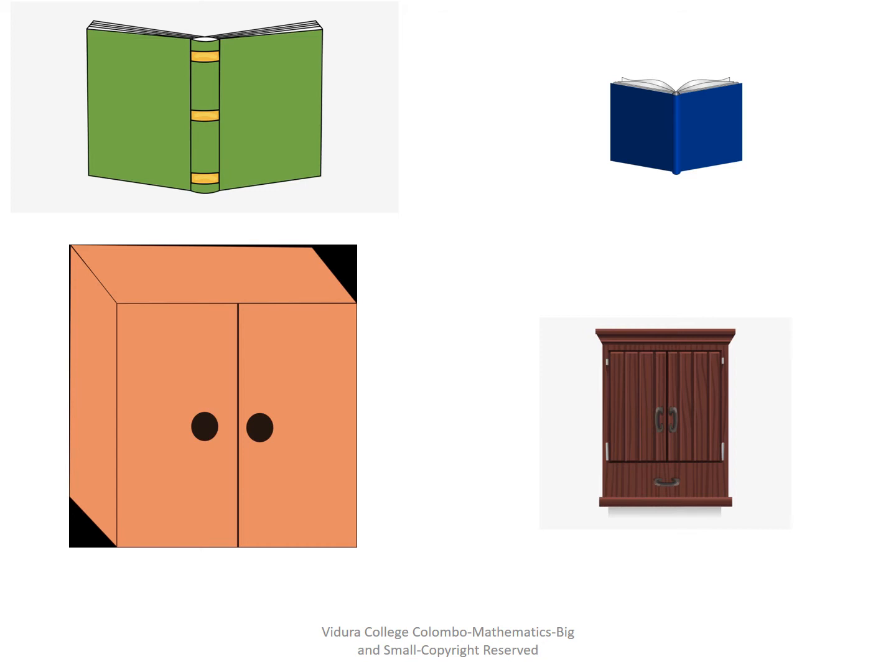Which color cupboard is big? Yes, the light brown cupboard is big and the dark brown cupboard is small.